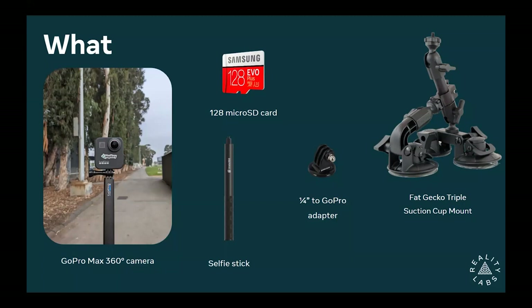You also get the Fat Gecko triple suction cup mount, which is incredibly reliable — I've tested it going at the speed limit and it's very stable. So you can capture by car or on foot, and we're hoping to support a variety of different use cases. If you're a cyclist, unfortunately there are too many different types of bicycles and handlebars always change size, but you can purchase attachments separately if you'd like to capture on your bicycle.